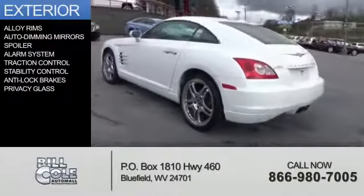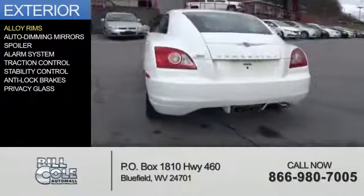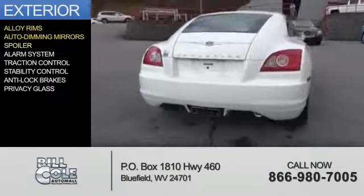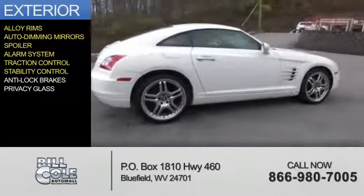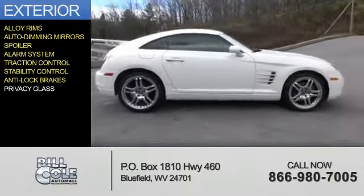The features include alloy rims, auto-dimming mirrors, a spoiler, an alarm system, traction control, stability control, anti-lock brakes, and privacy glass.